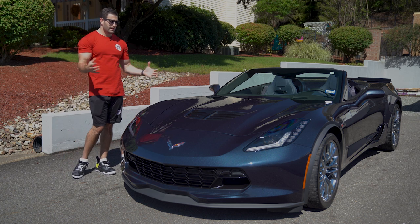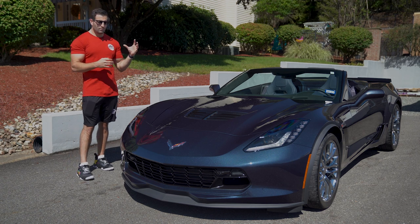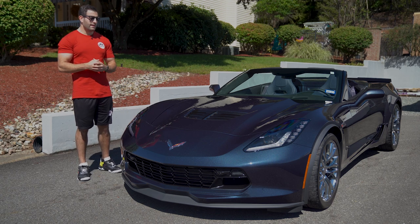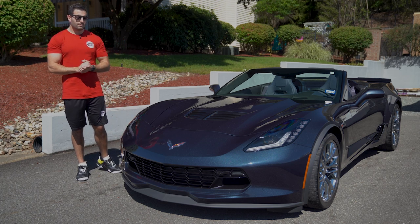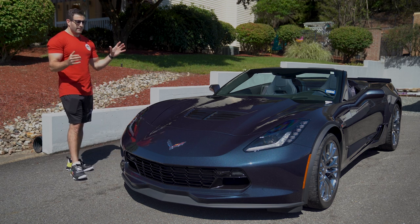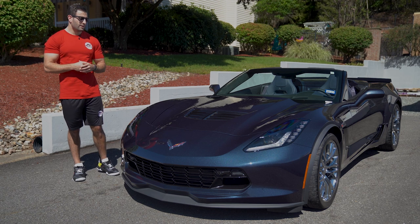We picked this up out of Texas. It's got 815 miles on it and was a one-owner car. We found the car because we had previously purchased the Orange ZR1 2019 from the same owner. I sent a message saying if you ever want to sell the Z06, let us know. We got a call about a month ago saying he was looking to sell it and wanted to get an older Corvette to replace it, so we bought it. Great car — it is a 3LZ, and the window sticker was about $97,000 and change.